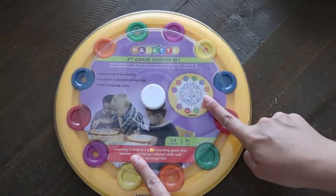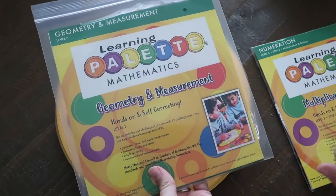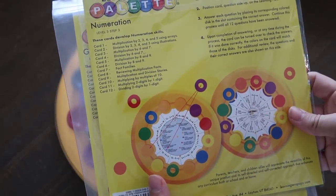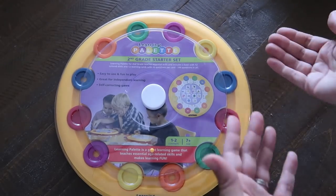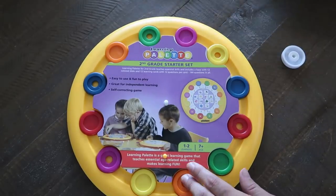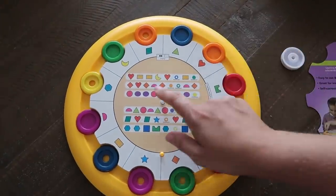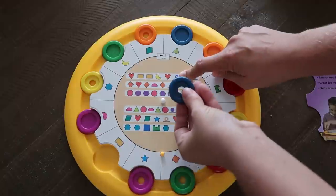Next I have the Learning Palette. I'm showing the second grade set, but I also have sets going all the way up to geometry, measurement, multiplication and division. Those cover dimensions, perimeter, symmetry, thermometers, division fact families, and dividing two digits by one digit. They have younger versions too, but second grade felt right in the middle.